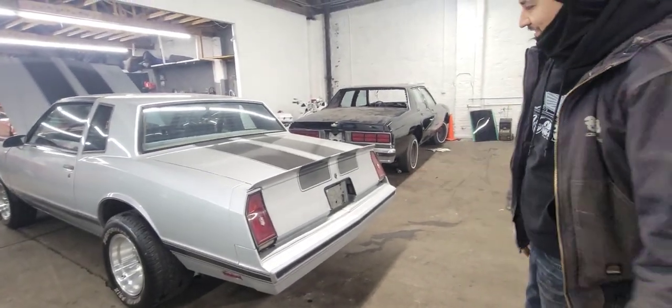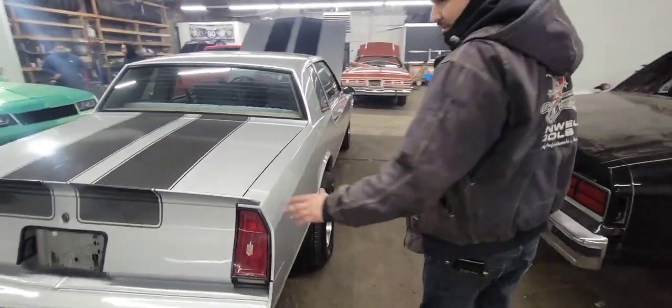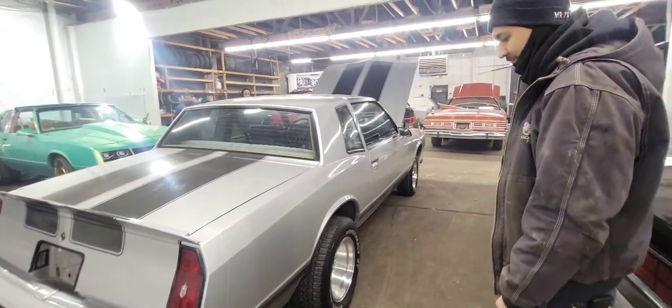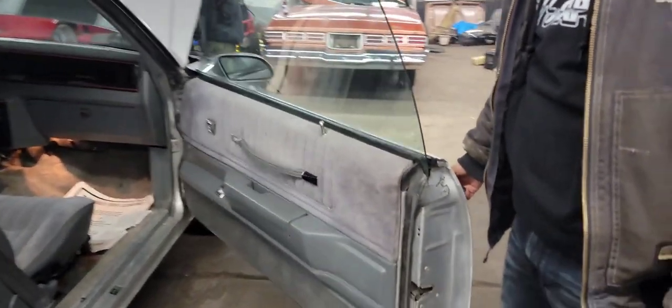Yeah, so I guess that's what the owner decided to go with. I know we can just replace it with the lights and put the newer bumper — easy, quick thing. Y'all see it. Yeah, let's check out the inside.